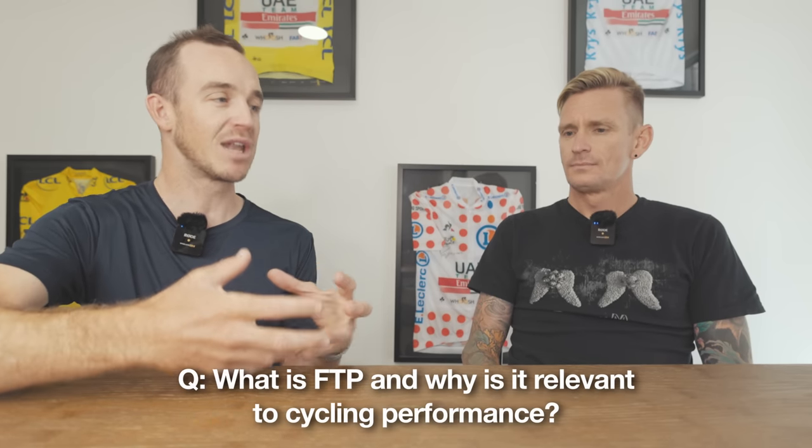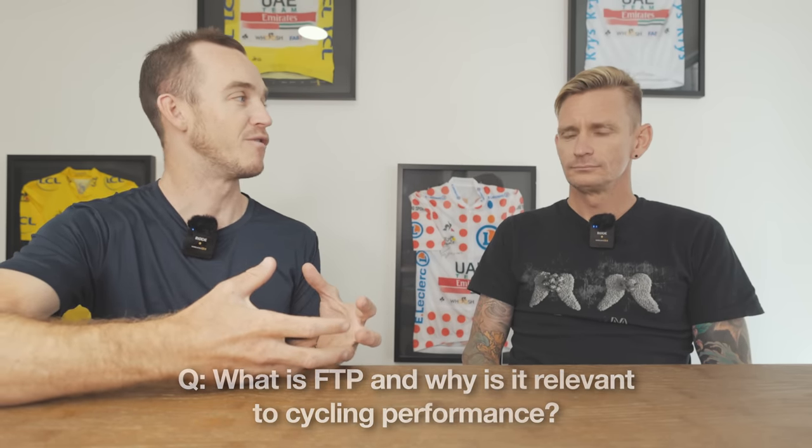Welcome to this episode of Tristan Take Video. Today we're talking about three different ways to improve your functional threshold power. I'm sitting with John Wakefield, who is my coach but also a coach for many very good athletes — riders going to the Vuelta, who have been at the Tour de France, going very well at the Giro. Before we get into the three sessions, can you explain what functional threshold power is and its relevance to cycling performance?